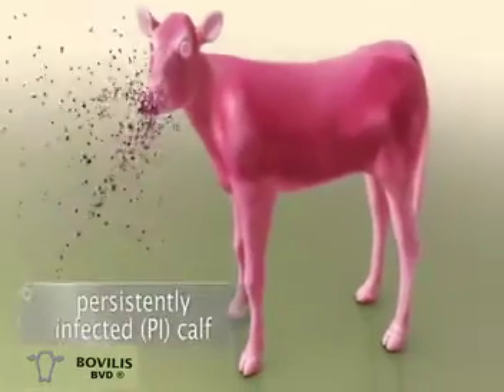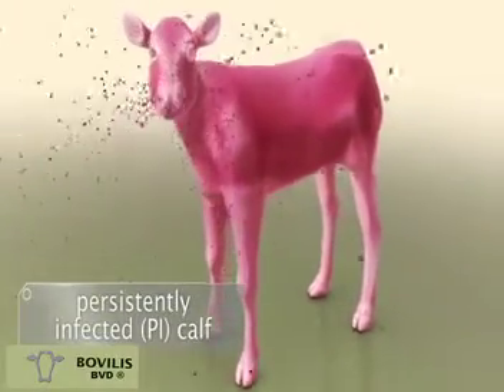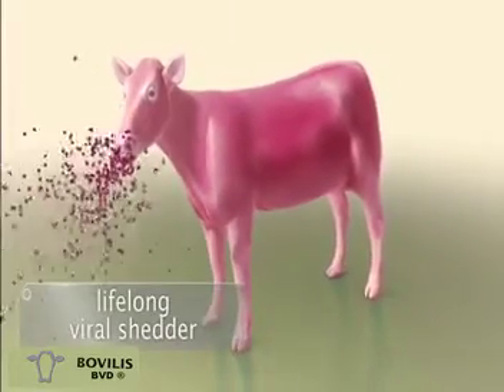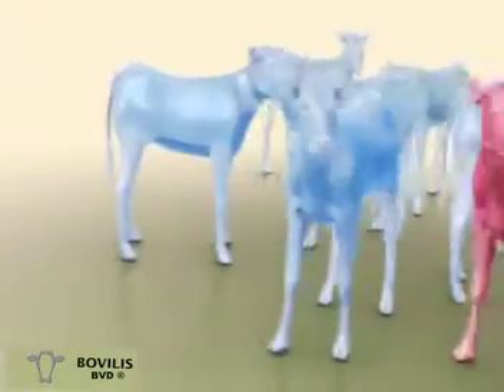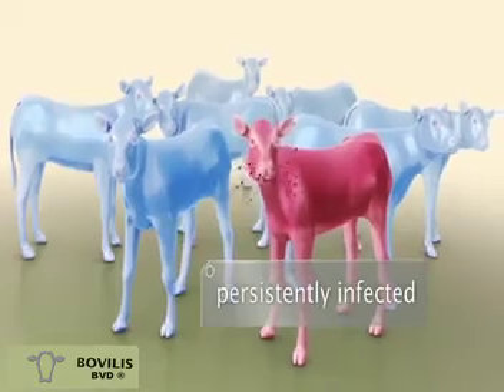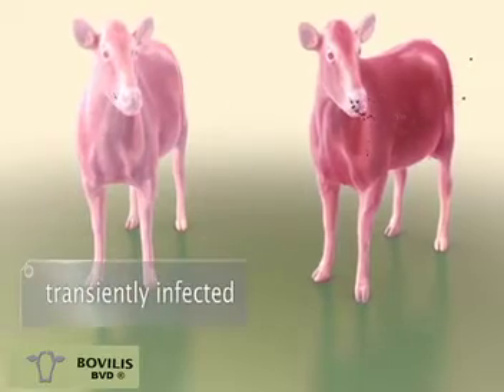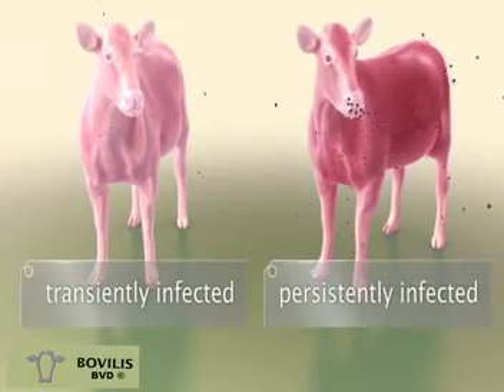The mother cow develops natural immunity. PI calves shed large numbers of viruses and play a crucial role in spreading BVD. Compared to a transiently infected animal, PIs will shed up to 1,000 times more virus and therefore have a much larger impact on the health status of the herd.